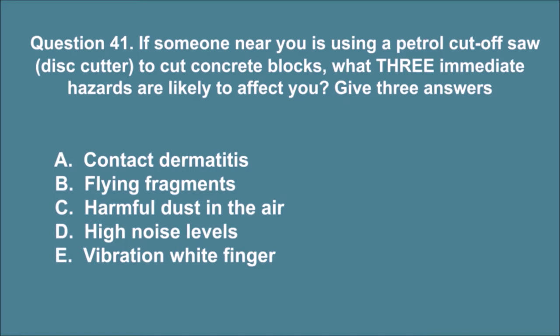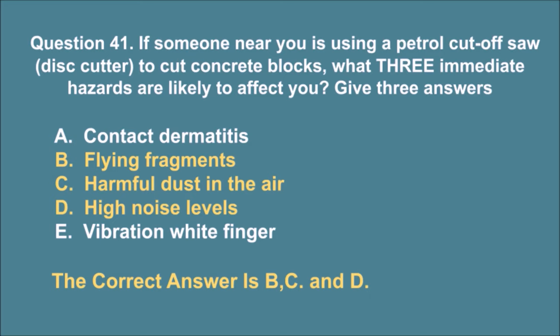Question 41. If someone near you is using a petrol cut-off saw, disc cutter, to cut concrete blocks, what three immediate hazards are likely to affect you? Give three answers. A. Contact dermatitis. B. Flying fragments. C. Harmful dust in the air. D. High noise levels. E. Vibration white finger. The correct answers are B, C, and D.